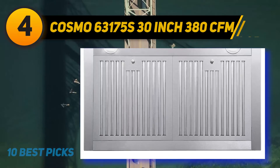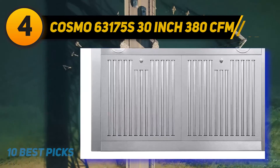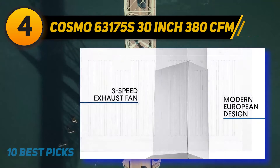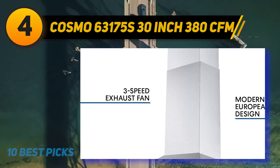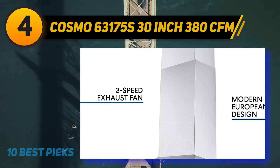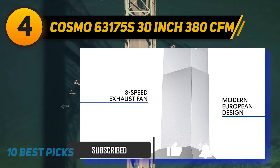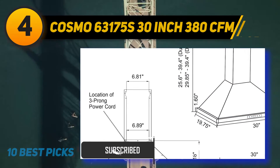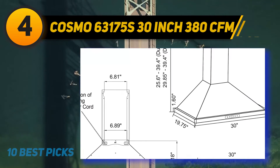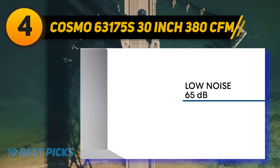Cosmo 63175 30-inch 380 CFM. Designed in a simple and modern style, the Cosmo 63175 30-inch is a convertible wall mount range hood, flexible for ceiling heights under 9 feet. When suctioning, the motor activates to create suction power. You can easily run this range hood with soft-touch digital control. The suction airflow goes through exclusively designed filters named Cosmo Arc Flow Permanent, then eliminates all bad smells. The brand says these are the only filters on the market that provide greater airflow.